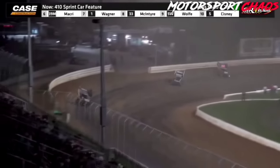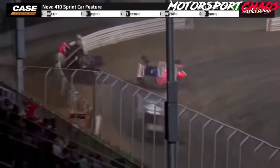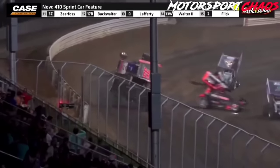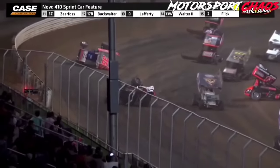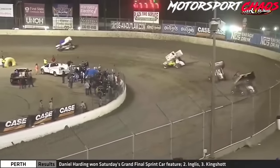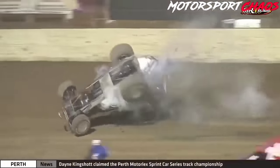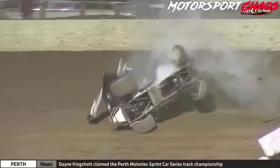There goes Halligan — he's going to slide in front of trouble for Tyler Reeser. Hard contact by the number 12 of Blaine Heimbach. And Jeff Halligan got into Heimbach. Jason Sides has just gotten the final transfer spot. That car just hooked on the cushion and it went over big time.